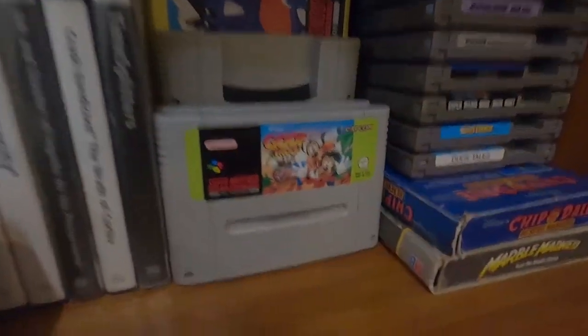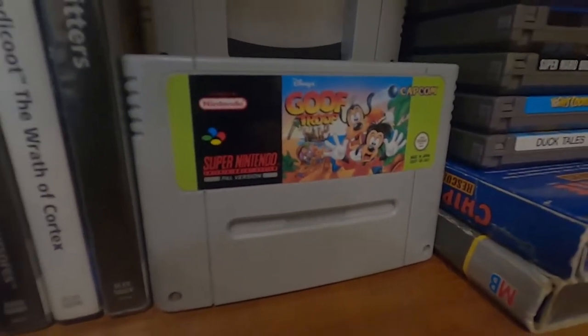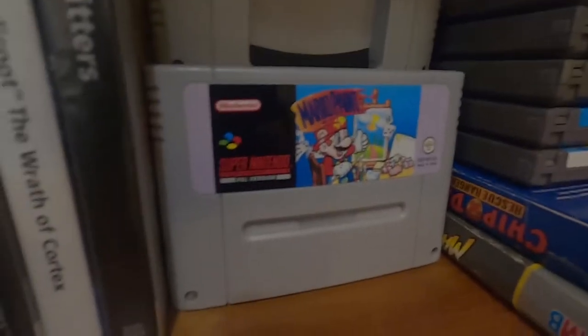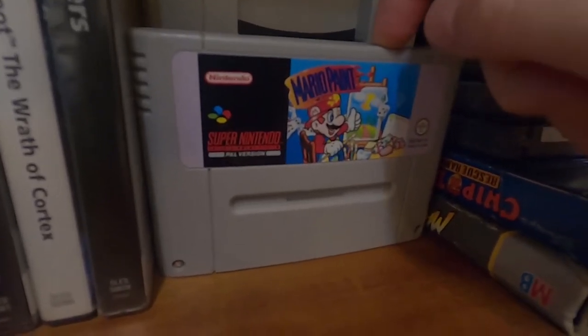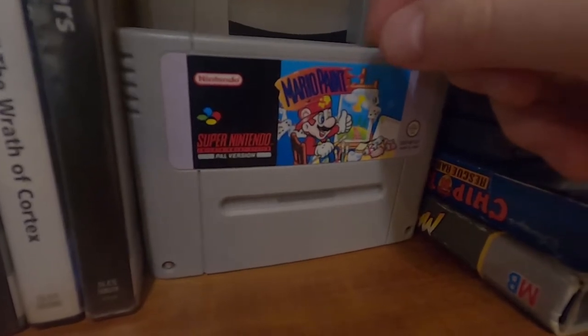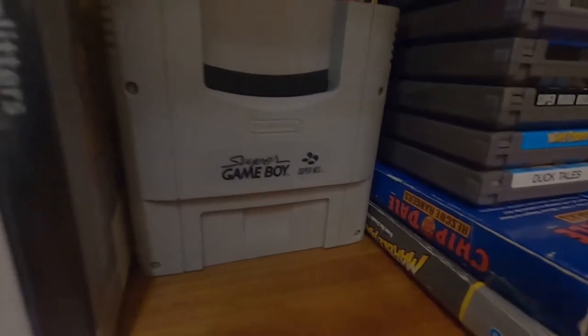Goof Troop — I only know that game because of Game Grumps, back when Game Grumps was good. Mario Paint — how can you not have Mario Paint. I do have the mouse tucked away somewhere and it does work. The music it uses when you save a picture is the same music used in Super Mario Maker in one of the menus, I believe — a little bit of trivia.